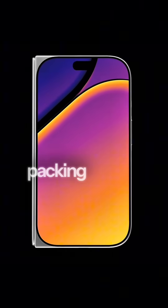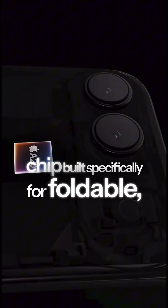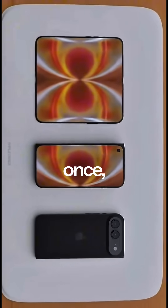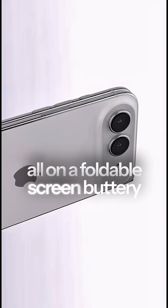But it's not just the screen — Apple's packing serious power under the hood. We're expecting a new A20 Bionic chip, built specifically for foldables, meaning faster app switching, better heat control, and desktop-level multitasking. Imagine running three apps at once, dragging files around, and editing videos — all on a foldable screen, buttery smooth.